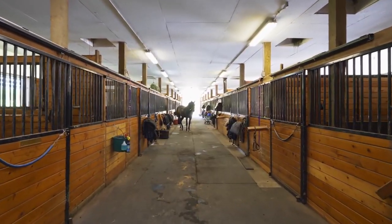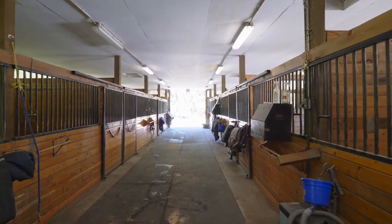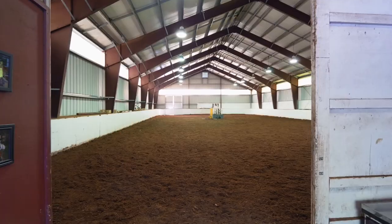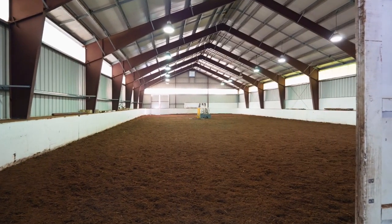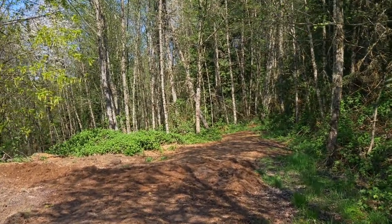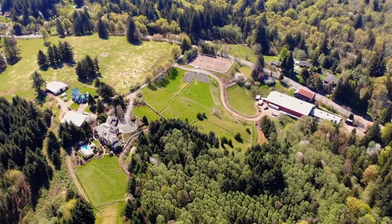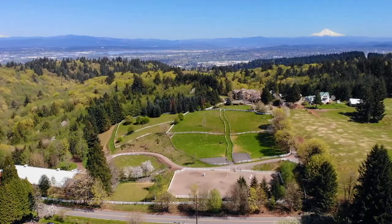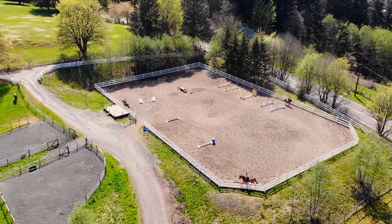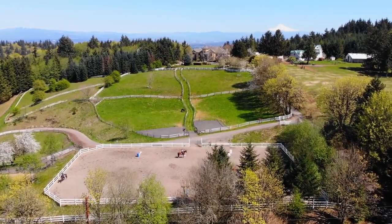The equestrian facilities include an 18-stall barn with 12-by-12-foot rubber matted stalls, a feed room, viewing room, tack room, and much more, plus a 72-by-120-foot indoor arena. You can explore the expansive trail system, offering a 30-minute walk or ride. You'll find nine turnout fields, a two-stall barn in the upper field, a farmhouse, hay storage barn, and an outdoor arena with all-weather footing, all in a beautifully professionally landscaped setting.